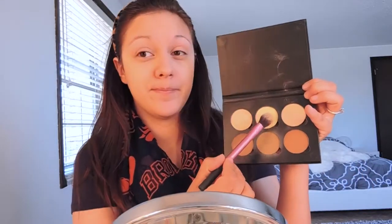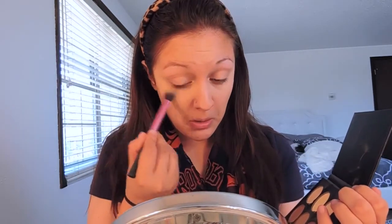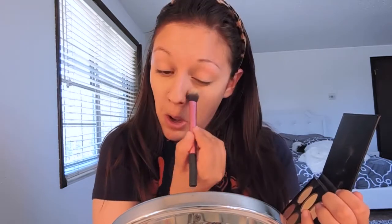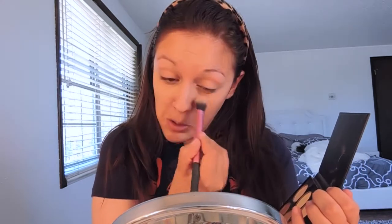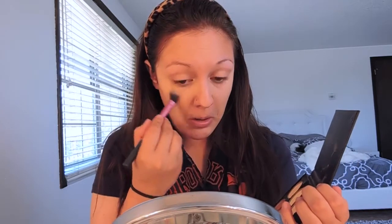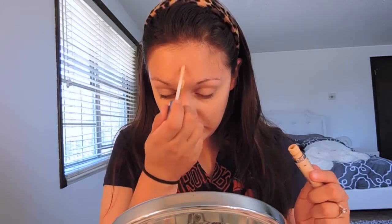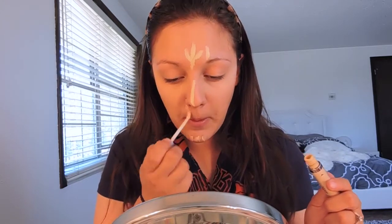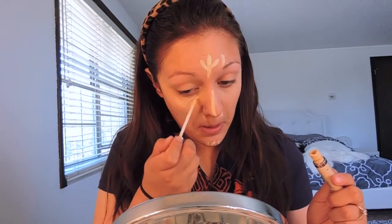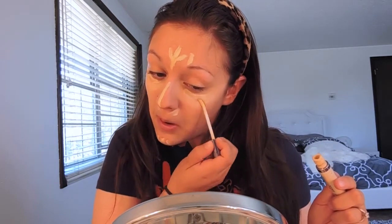After we blend this out nicely, we're going to take Anastasia Beverly Hills Contour Palette — I think the shade is Banana — and we're just going to set that. Then right after, I do my Naked Concealer. I don't know why I did it in this order — it was so random. But next we're going to take the Naked Concealer and set that underneath the eyes, using it as a highlighter and also in any troublesome areas because this makes it look like I have none. It's phenomenal.